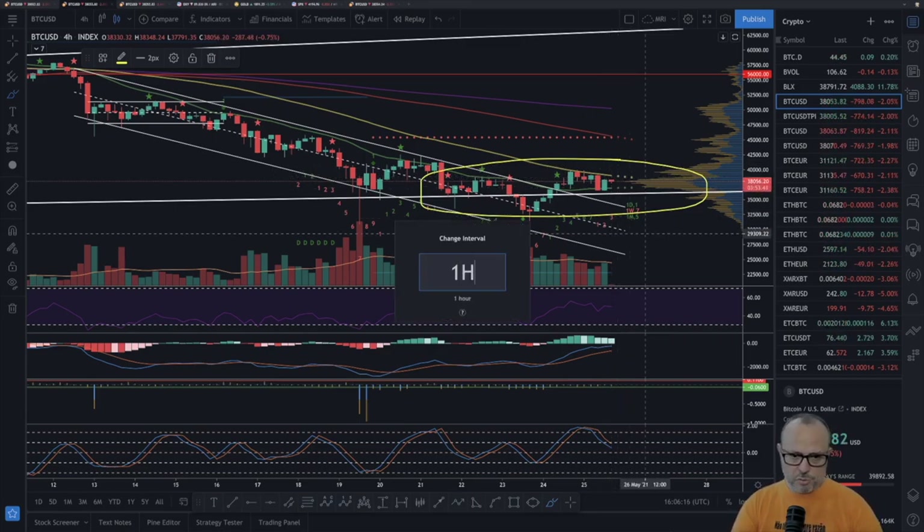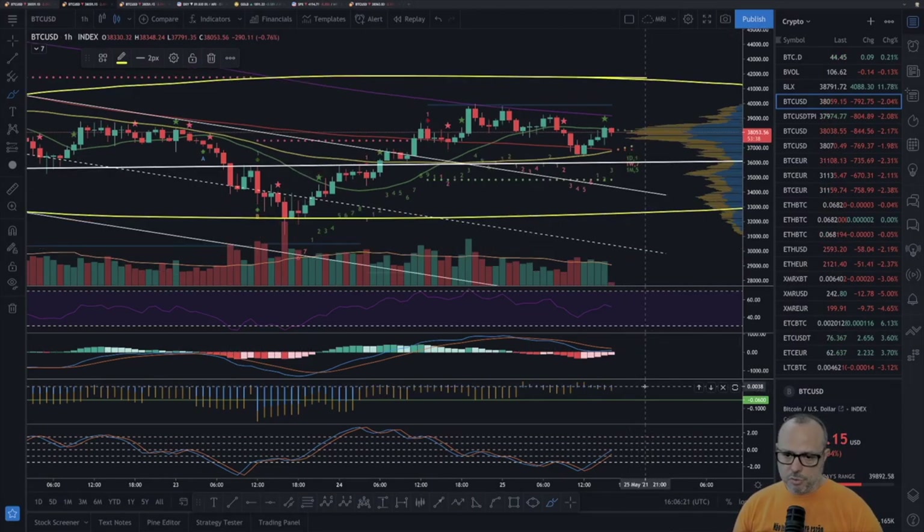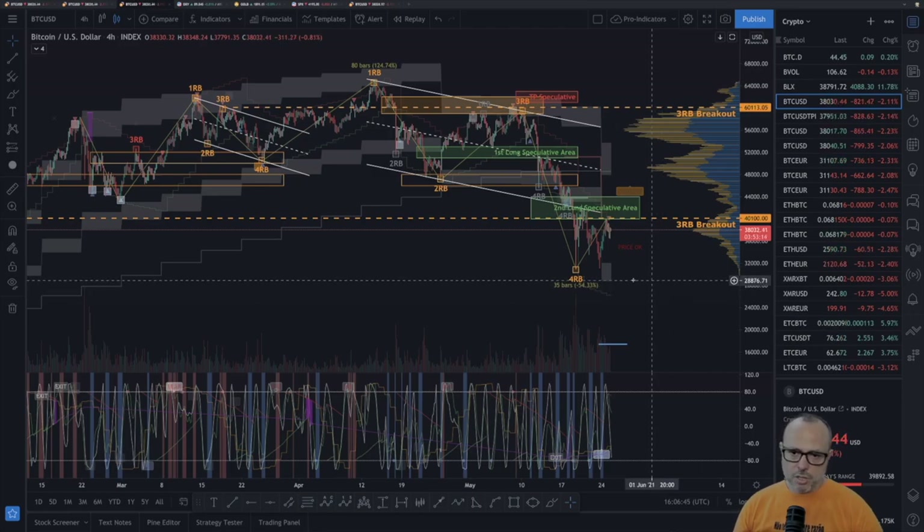On the one-hour chart, the BitMEX funding rate confirms: exactly 0.006, no big change. Let's take a look at the pro indicators framework. We have a double bottom formation, and we are now going up and accumulating in this area.